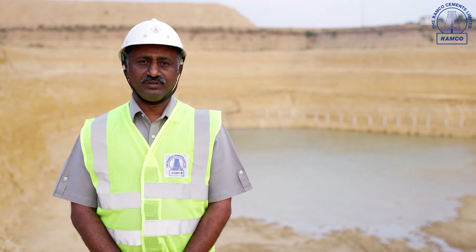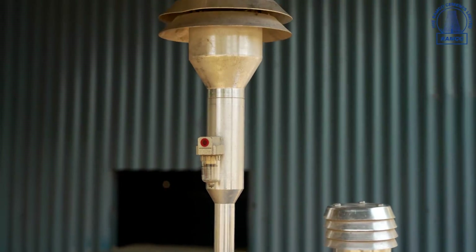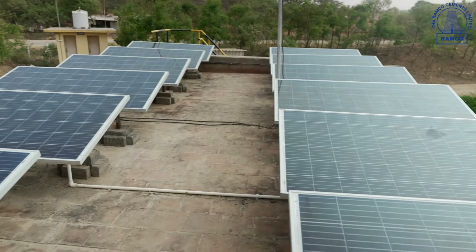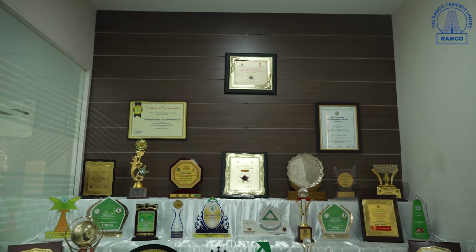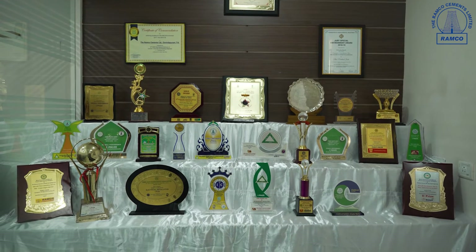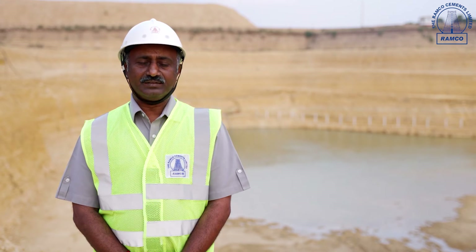Every year, government officials inspect all the mines, studying all the safety features and environmental protection measures incorporated in the mine. They recommend our mines for the safety award and the environmental protection award. Our mines are considered a big role model in this area, and we continuously improve safety and environmental protection measures to achieve successful mining.